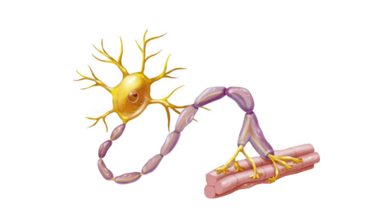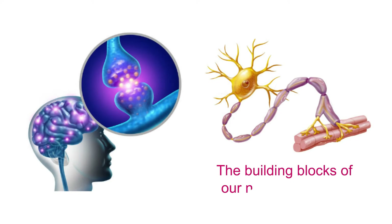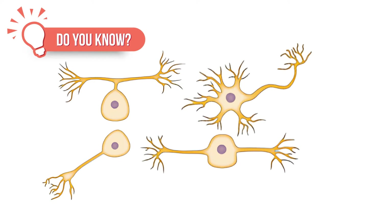Let's dive into the fascinating world of neurons, the building blocks of our nervous system. But wait, did you know that neurons come in different types? Let's explore the diversity together.